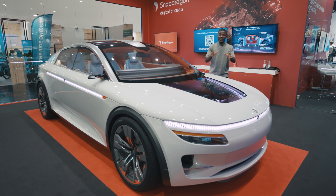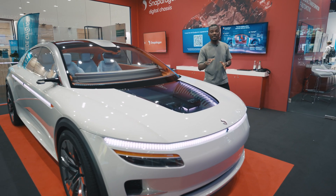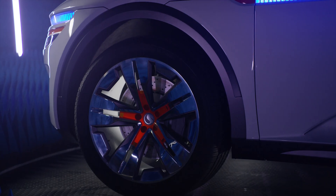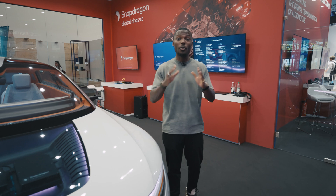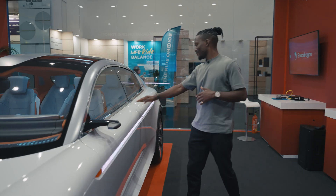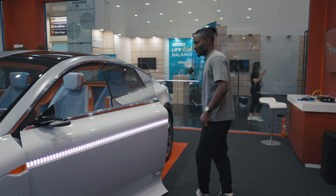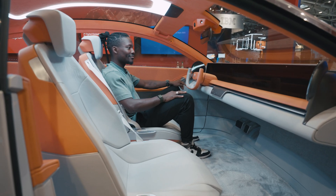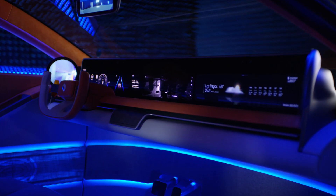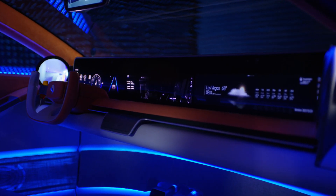Looking into the future, next to me is the Snapdragon digital chassis concept vehicle. With this, it encompasses what's actually possible when we bring together the whole Snapdragon digital chassis portfolio in a vehicle like this. The Snapdragon digital chassis concept vehicle brings the software-defined vehicle to life, showcasing an array of applications and services that allow consumers to extend their digital life into their vehicle.